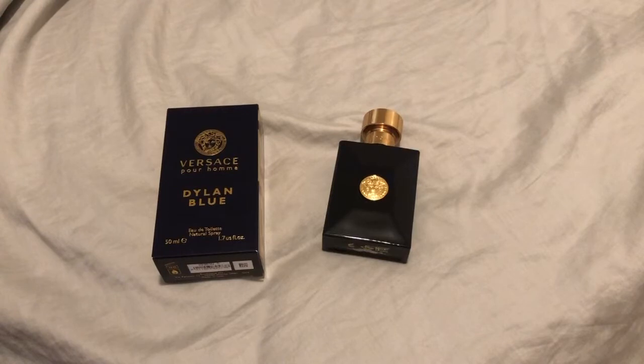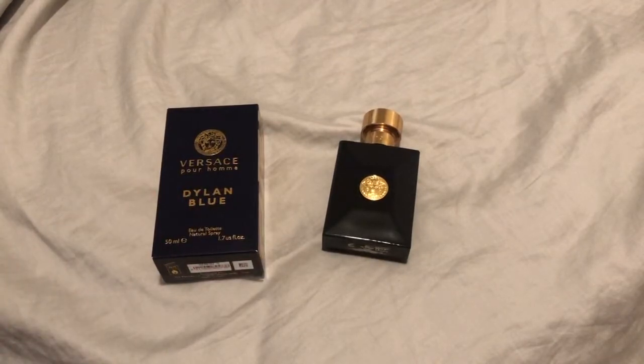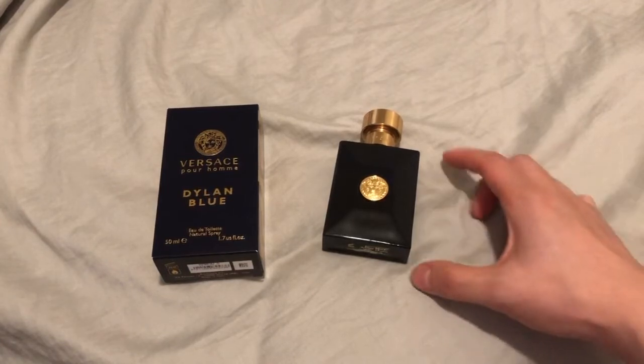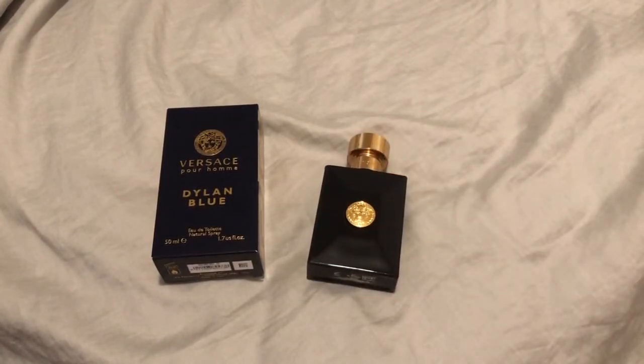I absolutely love it. Now in the dry down, you also get tonka bean and incense. How can you not like tonka bean and incense mixed together? It gives you this very smoky, vanilla, enjoyable scent that's just a no-brainer in a blue fragrance. I really like that Versace did that, and I absolutely love this fragrance.